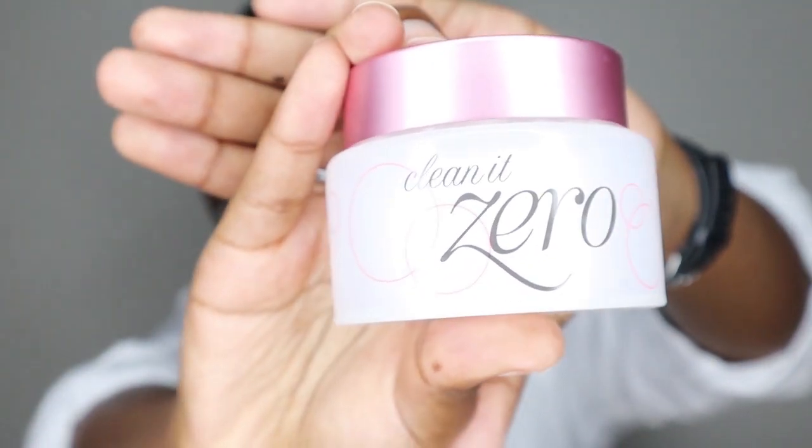This is Clean It Zero by Banilaco. I have used this before, and because this is like a Korean routine, most of the products I'm going to use are going to be Korean. Mention it in the comments and I'll drop some sites that are based in South Africa where you guys can get the stuff locally, because I get a lot of people asking where they can get these things. There are some websites in SA for online shopping where you can get the stuff and the markup is actually not that bad.